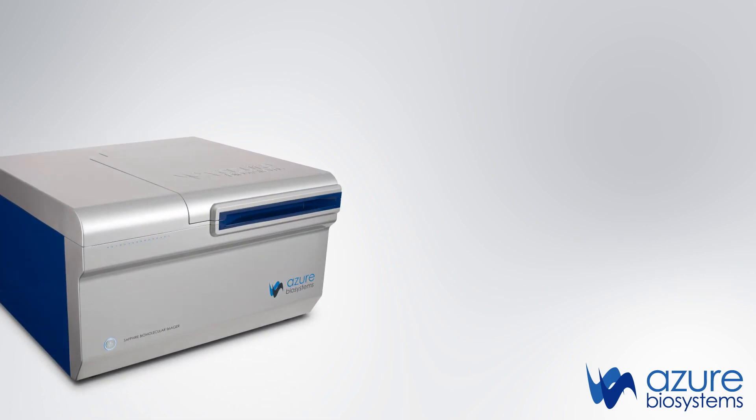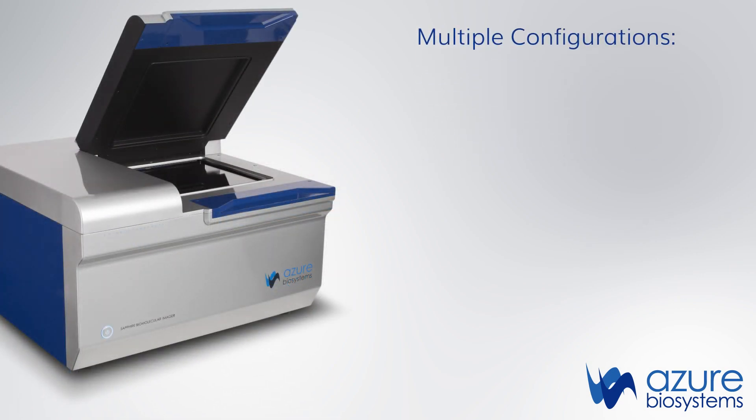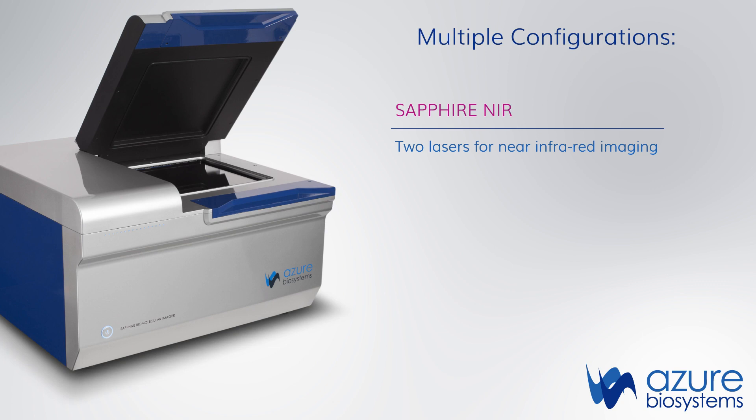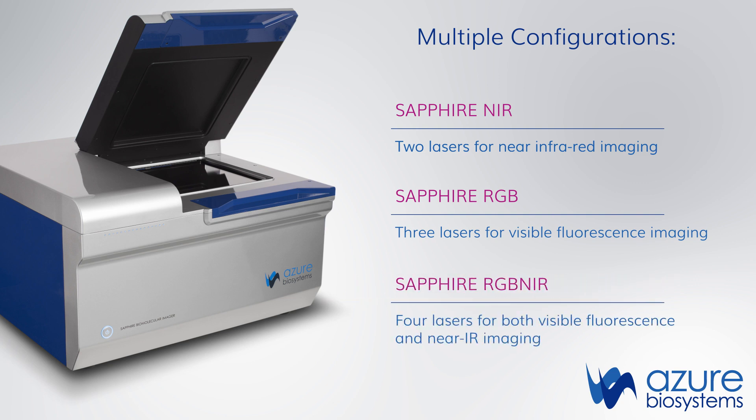The Sapphire Biomolecular Imager is available in three models that can include optional chemiluminescence and phosphor imaging modules: the Sapphire NIR with two lasers for near-infrared imaging, and the Sapphire RGB with three lasers for visible fluorescence imaging.